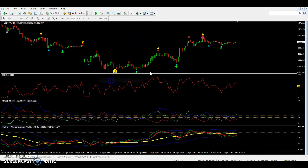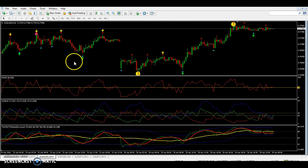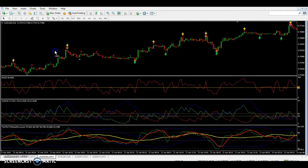Let me show you another example with USD. Here's a buy that shoots all the way up. This one is actually going to drop, so keep that in mind and watch that trade later.